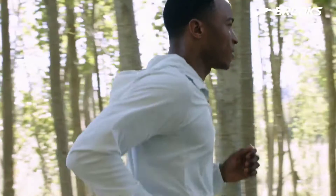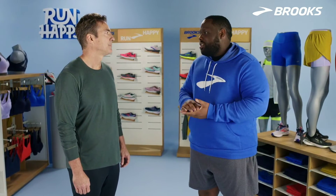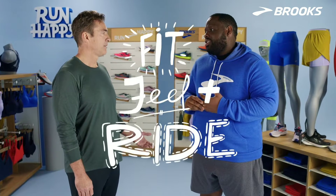You want to be looking for product made specifically for running, starting with shoes. And what are some important elements to look for in shoes? I think it comes down to fit, feel, and ride.